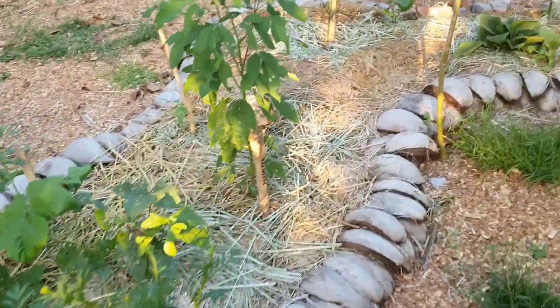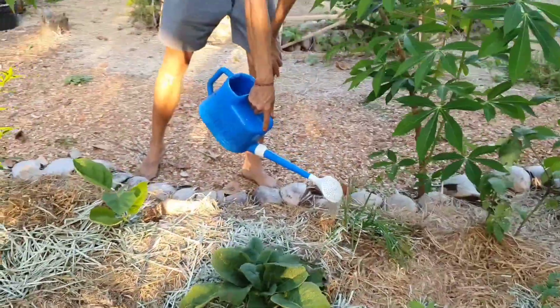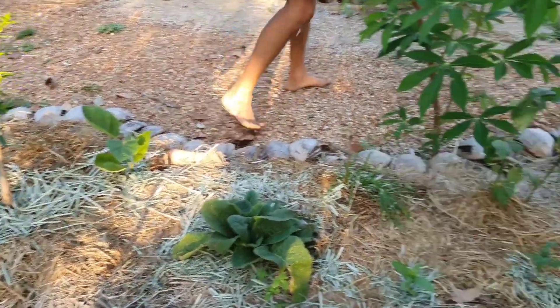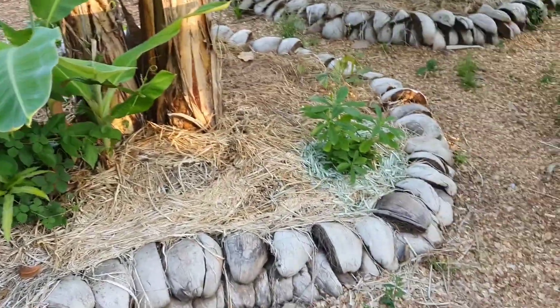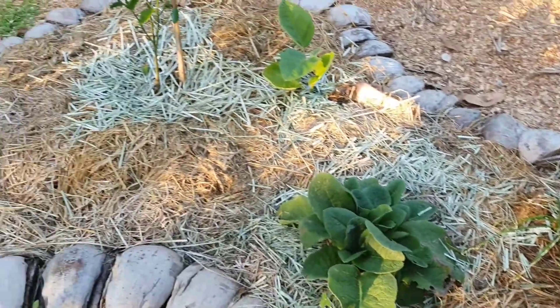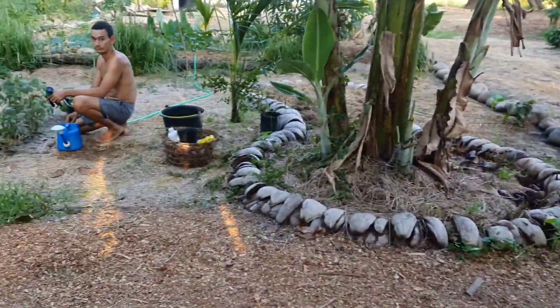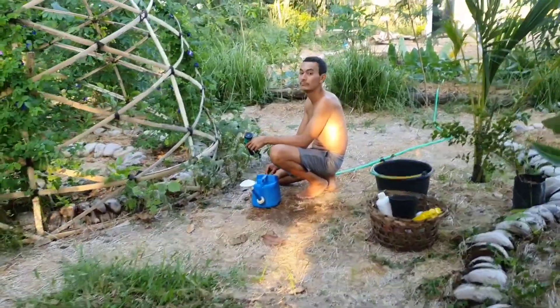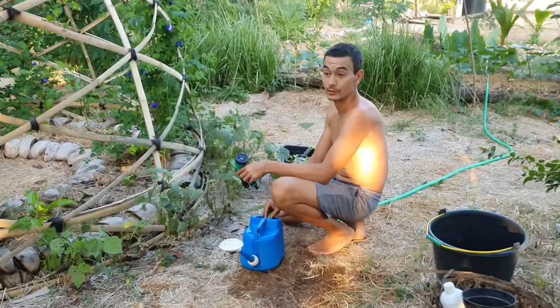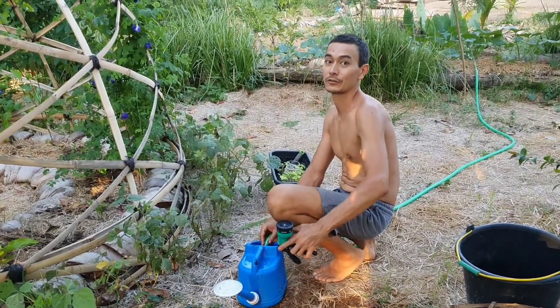Everything is happy especially because we finally brought water all the way here, so we can easily water everything with clean water — not the water from the subak as before, which was potentially full of chemicals. Now we can be sure the water is clean, directly from our own well.